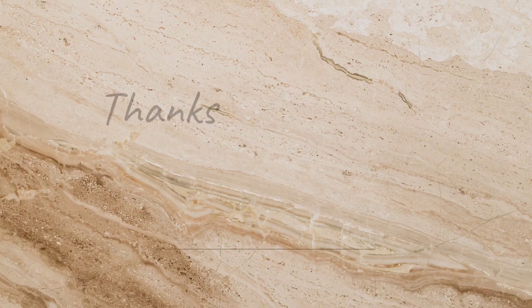This is my full video. If you like my video please do subscribe to my channel — it is very helpful if you subscribe. Bye-bye and take care, thank you.